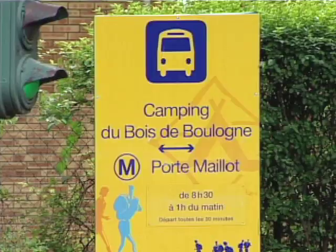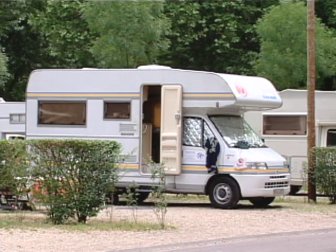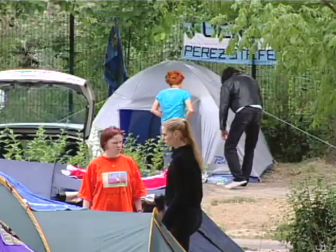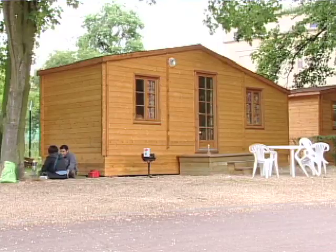A campsite in Paris is near a subway stop for easy downtown access. At Bois de Boulogne, larger RV vehicles take their place beside tents in lush green surroundings. There are also trailers available for rent and some small cottages.